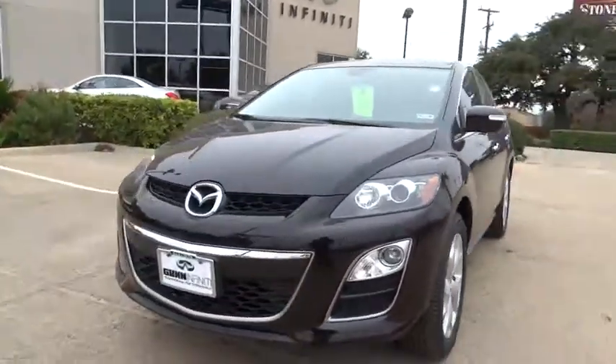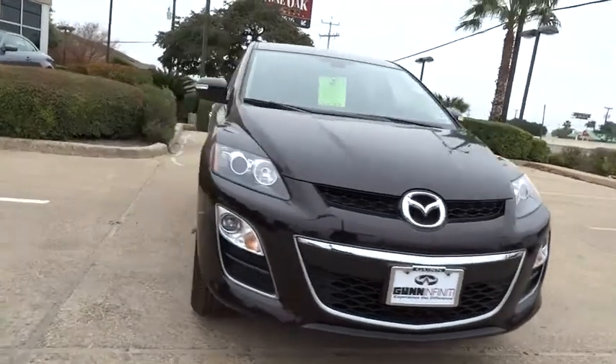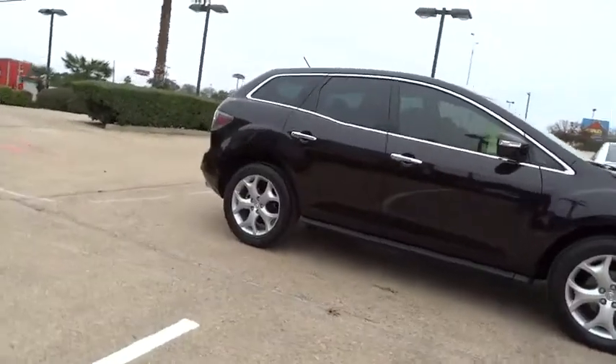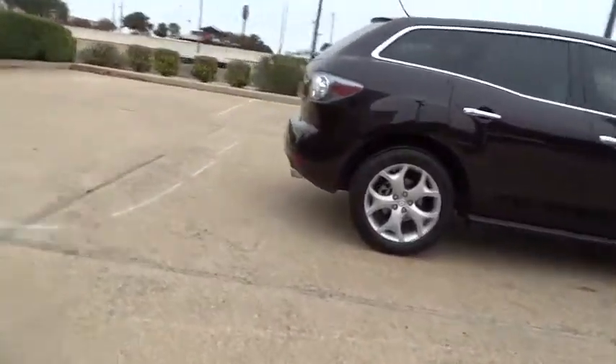The 2012 CX-7. The CX-7 combines sporty good looks, car-like handling, and SUV utility, plus a powerful fuel-efficient engine. Never settle when you can have it all, and is priced below $20,000.